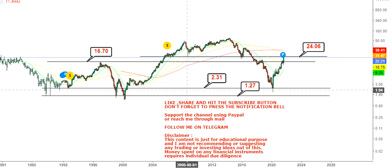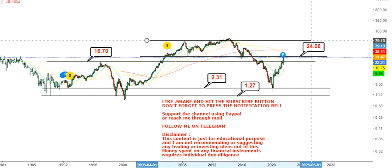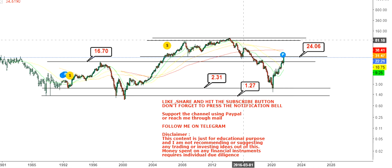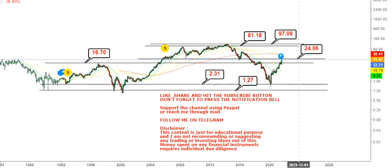If the stock goes below 16.7, your next support is at a very steep discounted price. Once the stock crosses 24 dollars, there are two primary targets to look at. The next two primary targets will be in between 81 and 97 dollars.